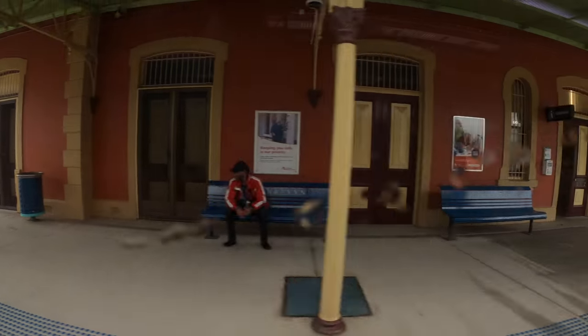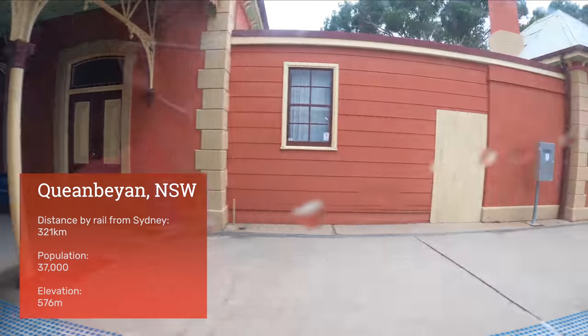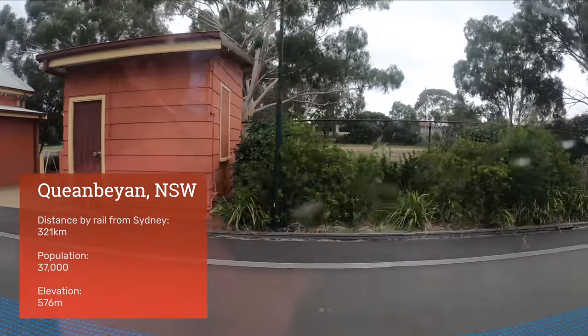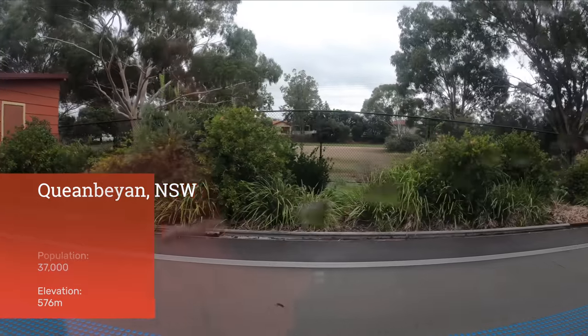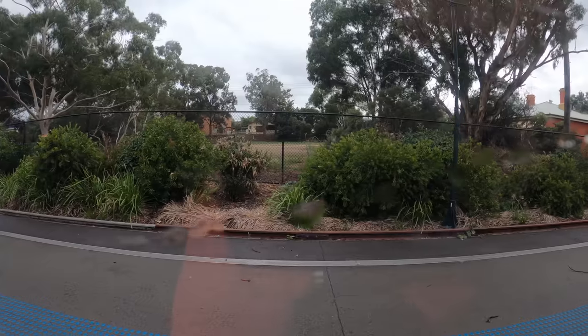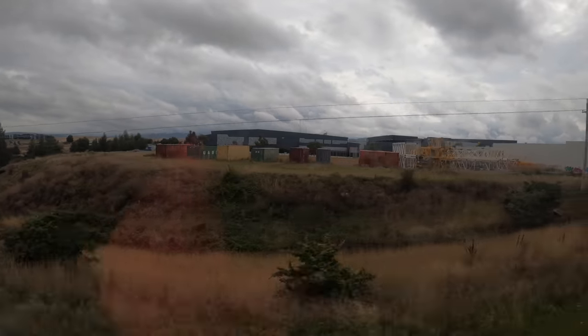Queanbeyan is another heritage-listed station, dating from 1887. The town of Queanbeyan is essentially a commuter town for Canberra, which is 15 kilometres away. One major difference is that Queanbeyan is in the state of New South Wales, while Canberra is in the Australian Capital Territory — so although Canberra is just up the road, people in Queanbeyan are governed from Sydney.